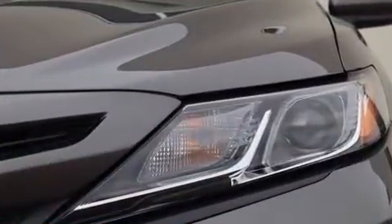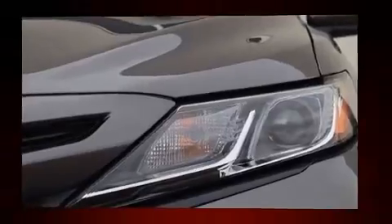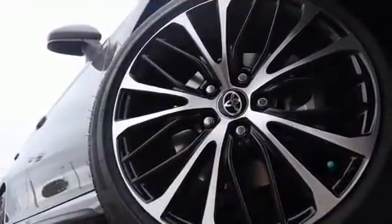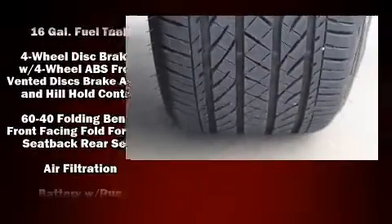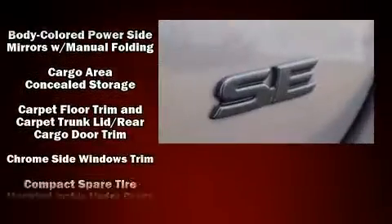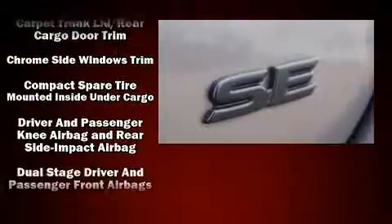Audio features include an AM-FM radio and six well-positioned speakers. Passenger security is always assured thanks to various safety features such as front and rear side impact airbags, a panic alarm, and four-wheel disc brakes with ABS.